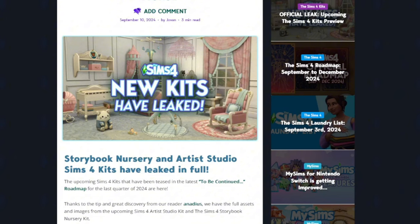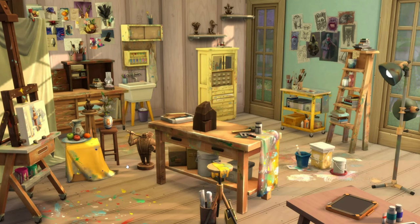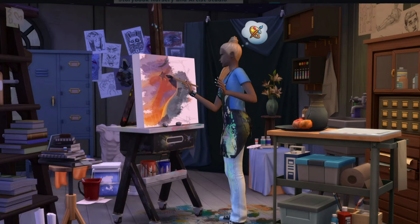Now he has the images for the two new kits coming September 19th. Starting off with the Artist Studio Kit — looks like we're getting a new easel, some messy paint splatter furniture like a bookshelf, table, maybe a new tablet. The second image from the Artist Studio Kit shows off a new outfit: a pink-soaked smock and some stained jeans.